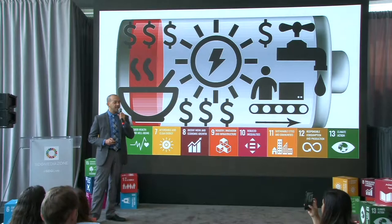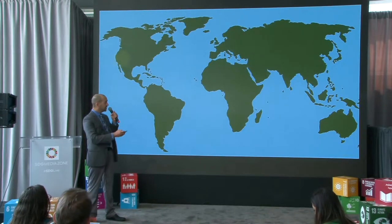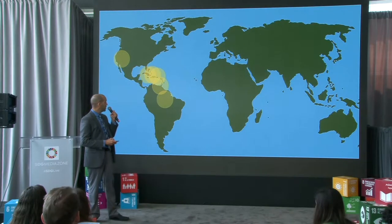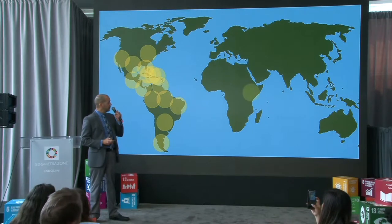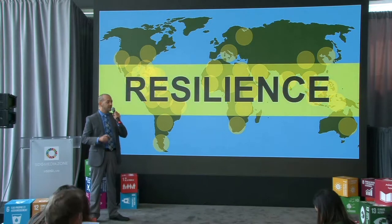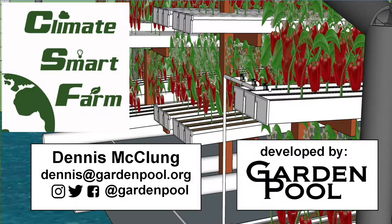It's going to help us achieve many SDG goals. What Garden Pool is looking to do is bring our technology — developed out of the Caribbean — into the rest of the Western Hemisphere, partnering with institutions and governments. We want to bring it to the Eastern Hemisphere as well, because we believe doing so will provide resilience for the world. Thank you for listening to my presentation on the Climate Smart Farm. For more information, please visit gardenpool.org.